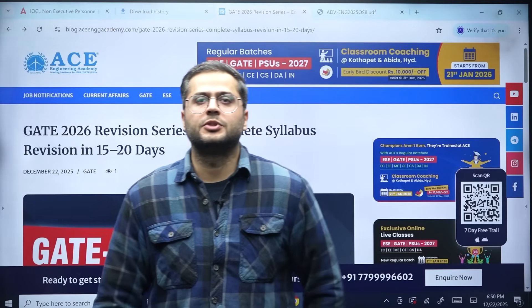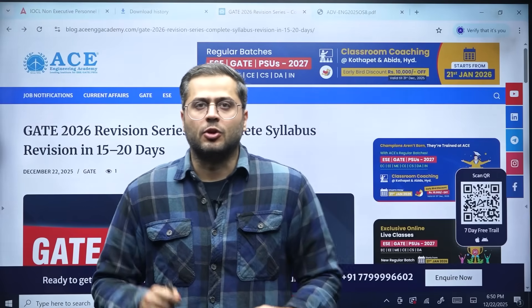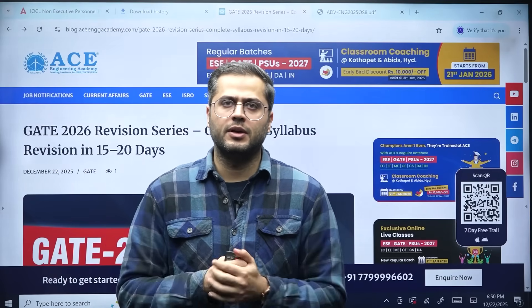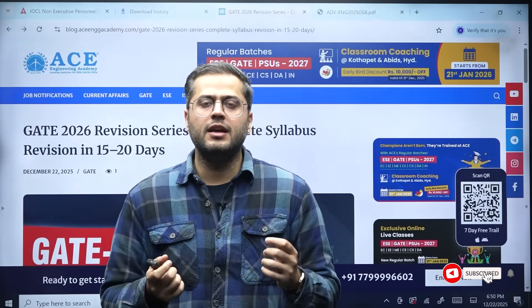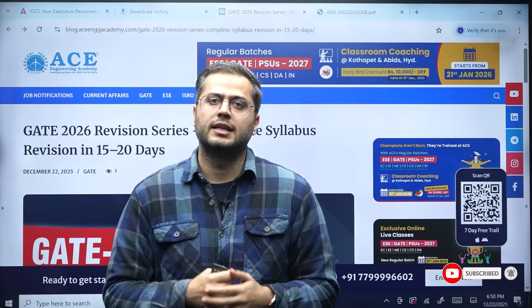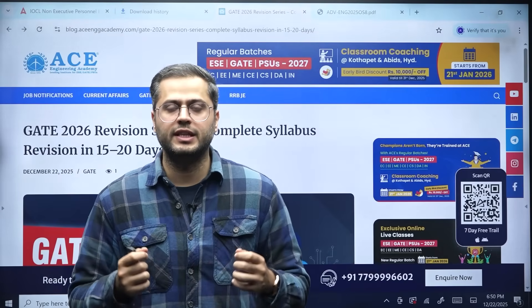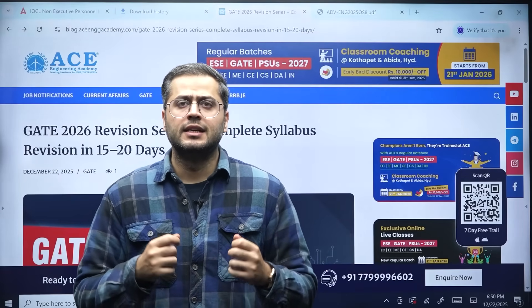Hello everyone, welcome to Acing Academy's YouTube channel. In this video we'll be talking about the Gate Revision Series. Every year Acing Academy launches this batch just before the Gate examination — it's a revision series batch in which we complete the entire syllabus in 15 to 20 days.